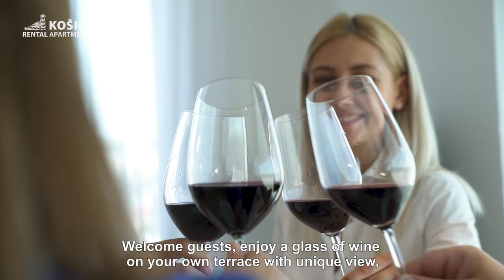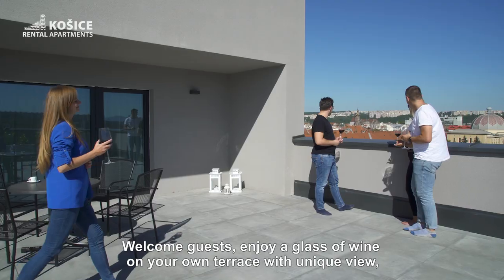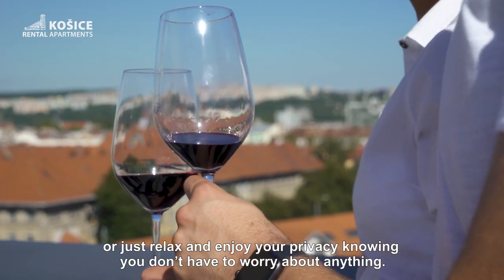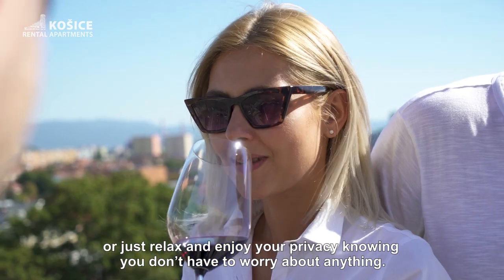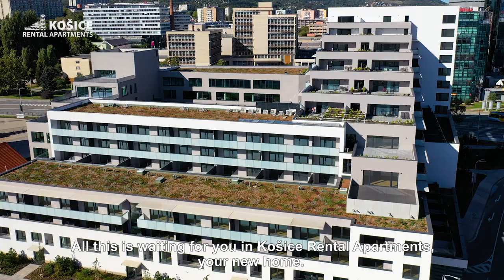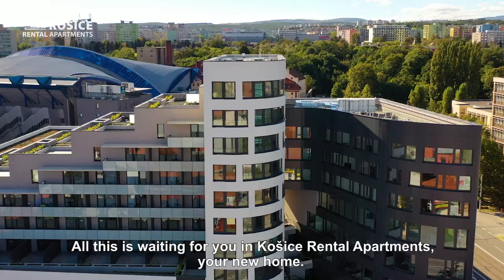Welcome guests — enjoy a glass of wine on your own terrace with a unique view, or just relax and enjoy your privacy, knowing you don't have to worry about anything. All this is waiting for you in Kosice Rental Apartments, your new home.